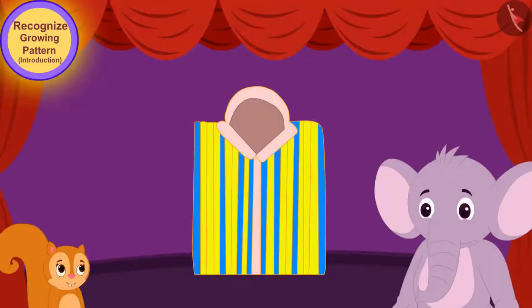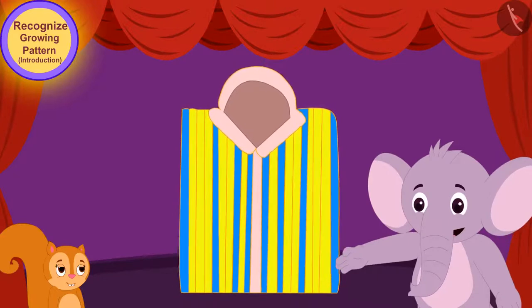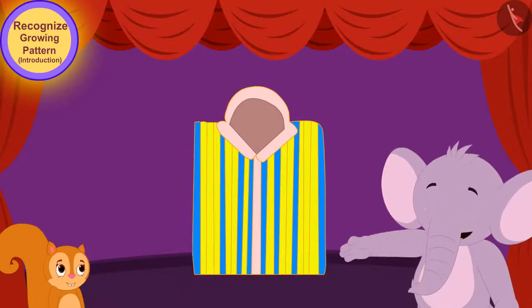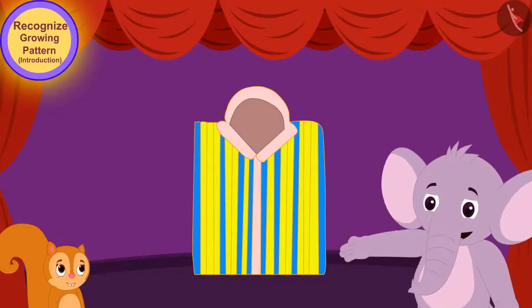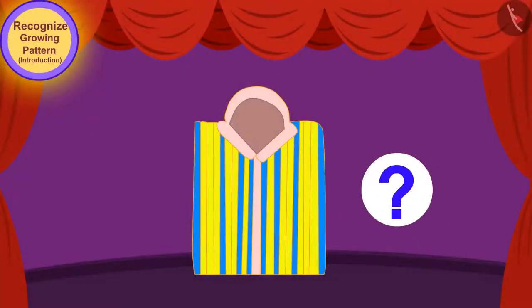He said to Chanda, 'Chanda, I don't see any repetition of any color or shape on this shirt. Then how can there be any pattern on this shirt?' Children, do you see a pattern on this shirt?